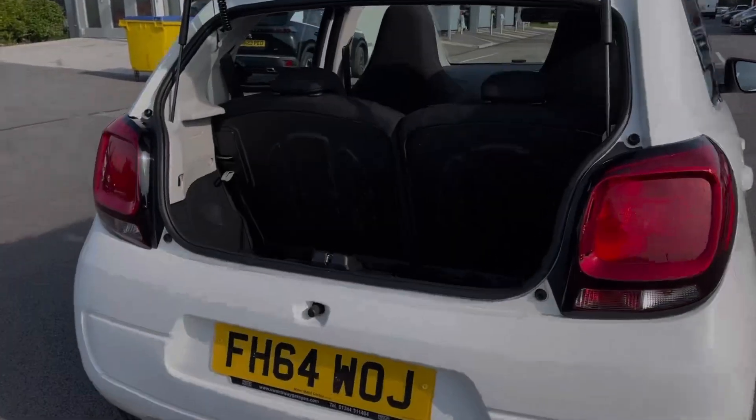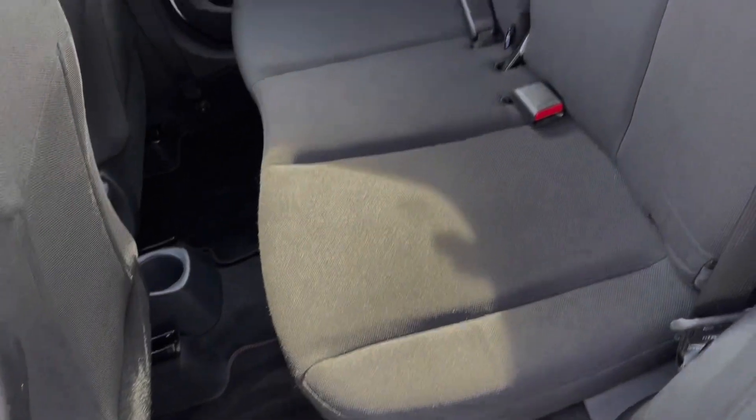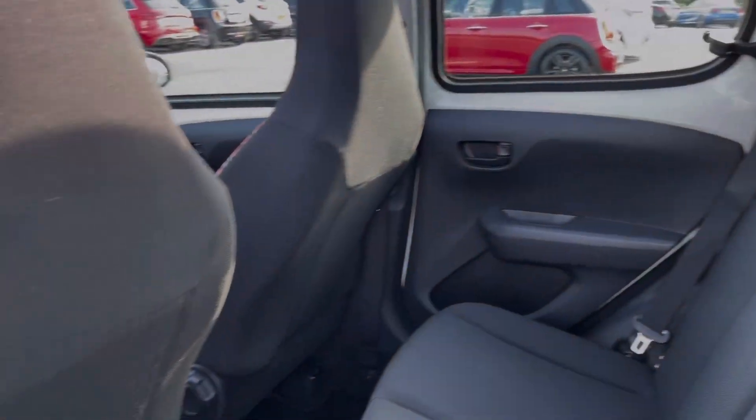Moving into the boot space of the vehicle, you can see we've got a really good amount of room for a city car such as this. You can also fold the two rear seats down. The rear seats themselves are finished in full-cloth upholstery with that zebra styling on the headrests.